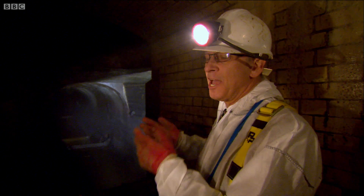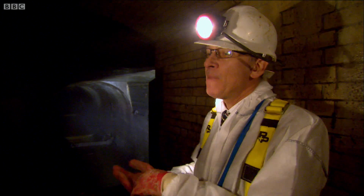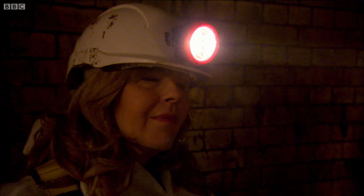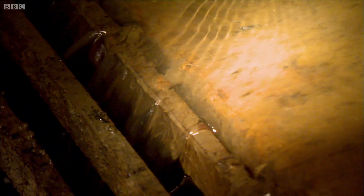As a consequence, because the interceptor sewers can't take away that volume of sewage, massive volumes of sewage are then discharged into the tidal River Thames. And from this point alone, 500,000 tonnes of sewage is discharged into the river in a typical year.